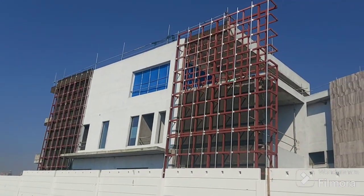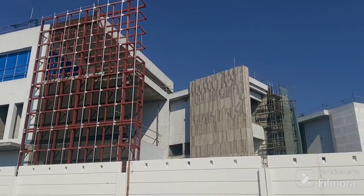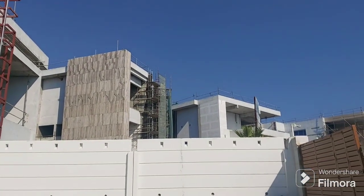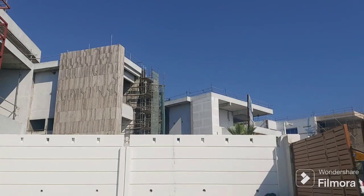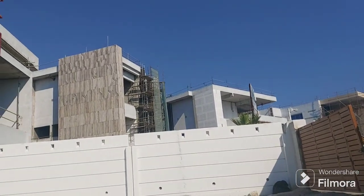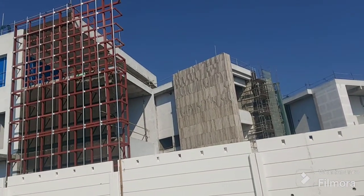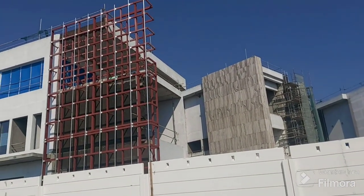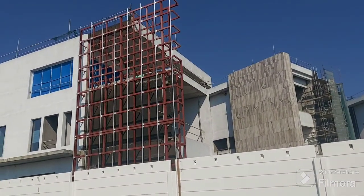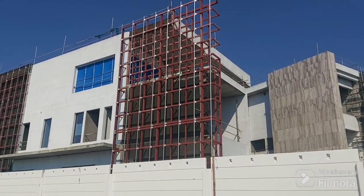I'm going to share the swimming pool in my next video, and I will also share villa 37 and 39 on the other side. All internal areas are already finished — all services like mechanical, electrical, and plumbing are already fixed.